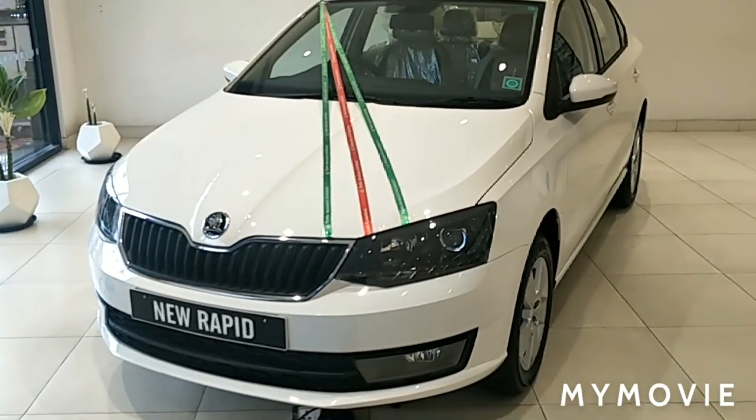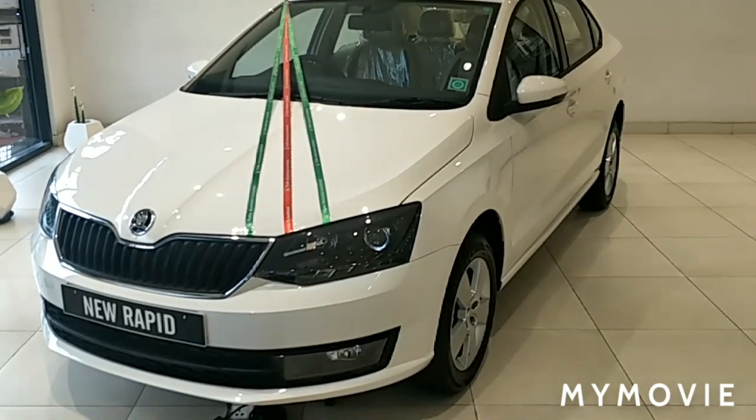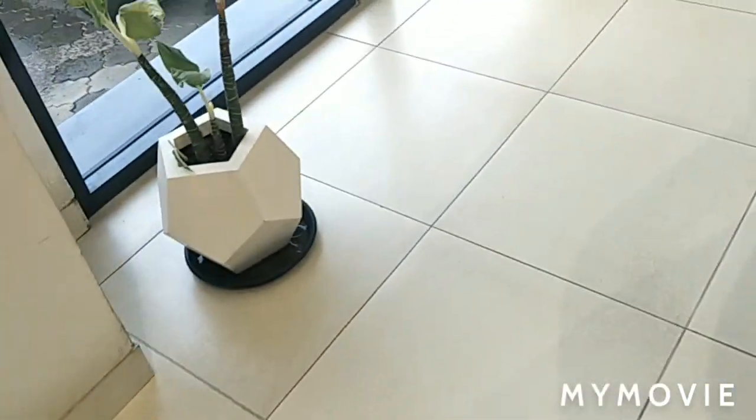The overall length of the vehicle is 4,413 mm, wheelbase is 2,552 mm, and ground clearance is 163 mm. For more details, please share and subscribe.